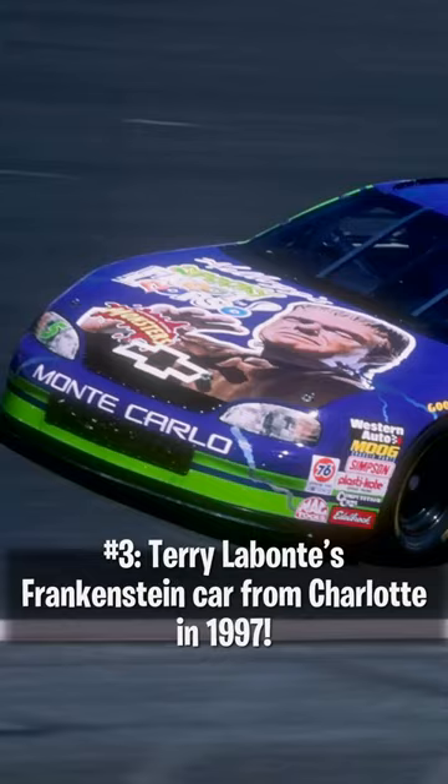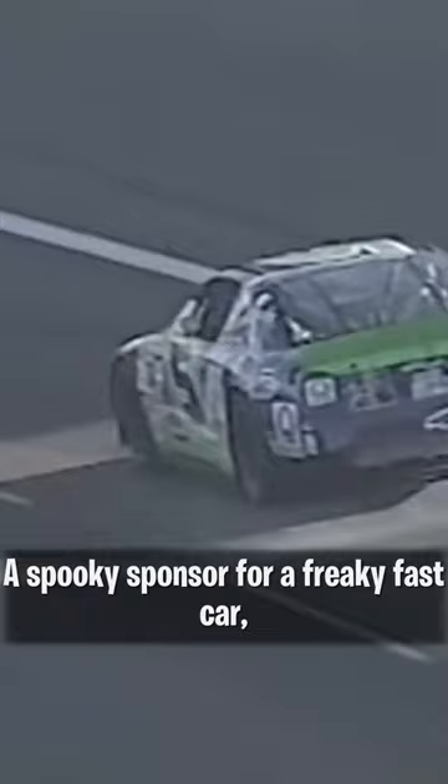Number 3: Terry Labonte's Frankenstein Car from Charlotte in 1997. A spooky sponsor for a freaky fast car — Terry would wheel this one to a fifth place finish.